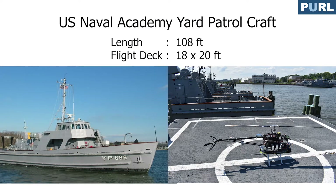Thanks to the generosity of the U.S. Naval Academy, who has allowed us to do flight tests on their YP-700 Yacht Patrol craft. The length of the craft is 108 feet with an 18 by 20 feet flight deck.